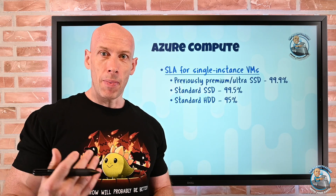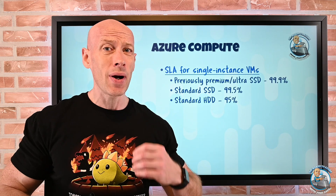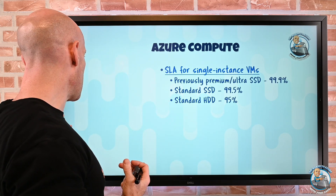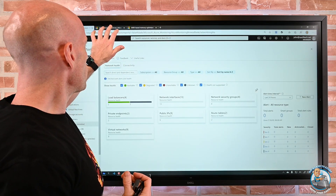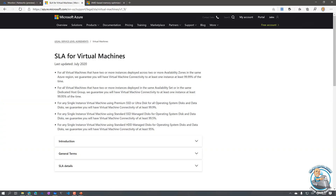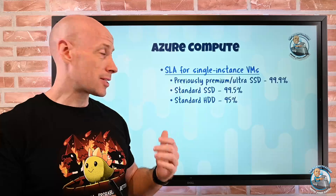You probably want to be using premium SSD for production. Ideally, I still want multi-instances for the best SLA. Microsoft does walk through these — if we go and look at the SLA document, it spells out all the different options from 99.99% all the way through to 95%. So now we have that available to us.